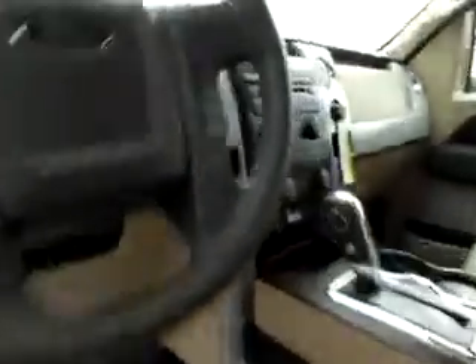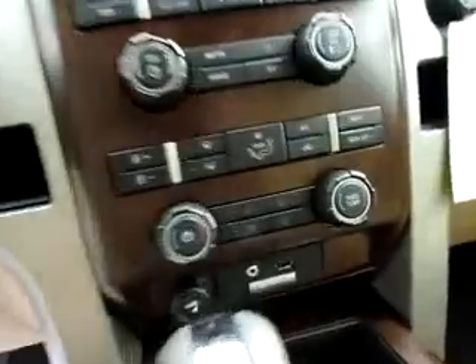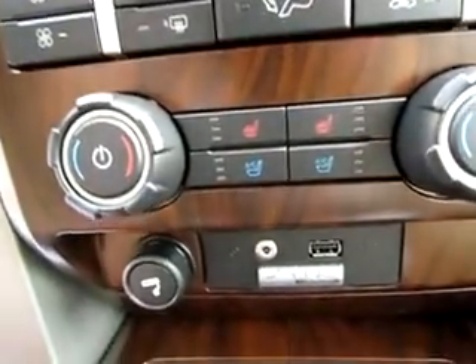Up front there's keyless entry, memory seating, and media controls on the steering wheel. You also get heated and cooled seats on both sides — you can't beat it.